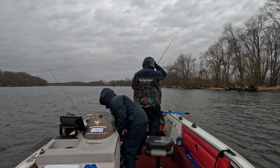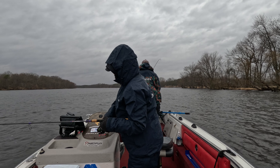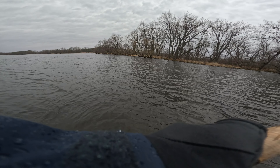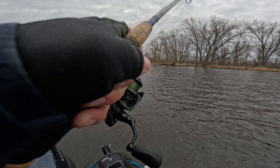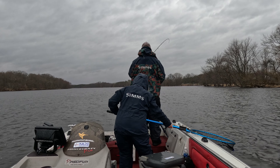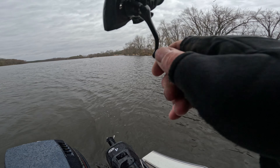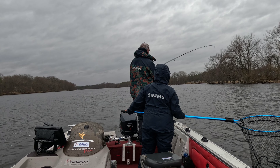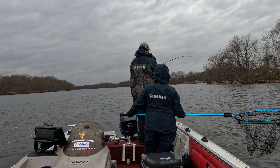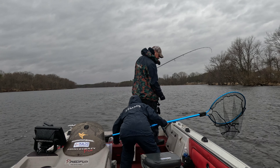Oh man, I'm hooked up — this is big, something big pulling back. Just freaking cranked it. I can't even move this thing. Look at that — that is a big walleye!